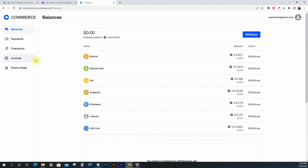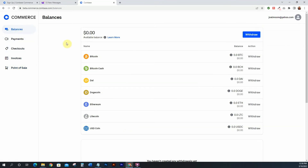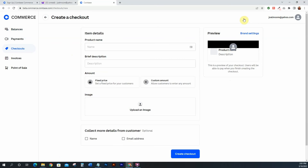Inside the dashboard it's super easy — you can see your balances, payments, checkouts, invoices, and point of sale. Next we're going to set up a checkout link so that anyone who wants to buy from you can click it and pay with their preferred crypto. Go to 'Checkouts' and click 'Create a Checkout,' then name your product — whatever it is you're selling.